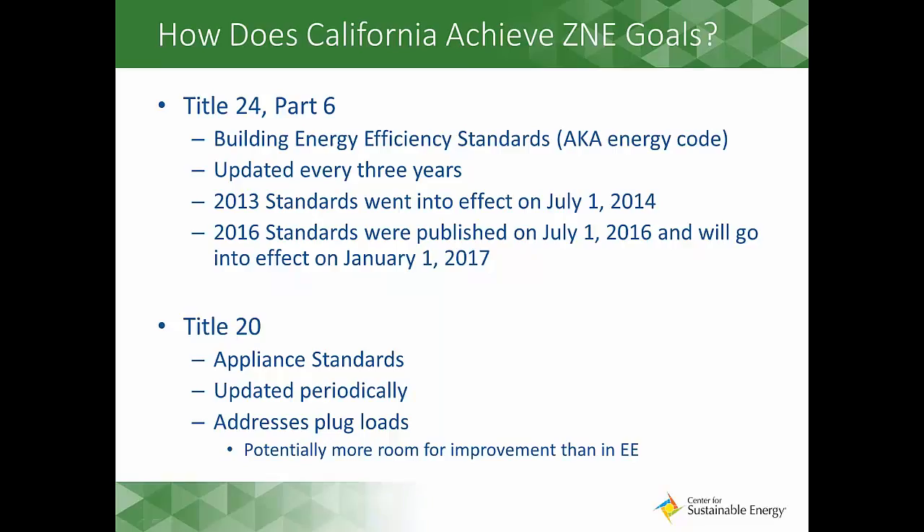At the state level, the primary regulatory mechanism for achieving these goals are the state building codes, Title 24, Part 6, and Appliance Standards, Title 20. These codes are revamped every three years or so, meaning we'll see a couple more iterations of Title 24 before it requires ZNE for new homes. Despite this, local jurisdictions can implement policies and programs now to get in front of these state mandates, and that's where our roadmap and the information in today's webinar come into play.